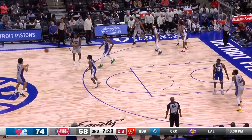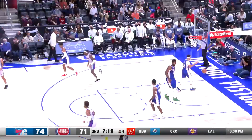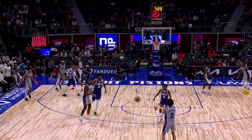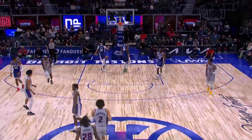Killian Hayes snaps it to Isaiah Stewart. Cade for three — and it's through! Cade Cunningham from downtown, under duress of the shot clock. Look at this shot clock, folks — ripped the net, didn't he?